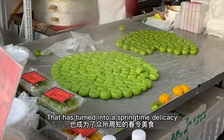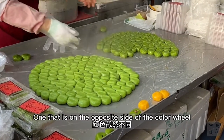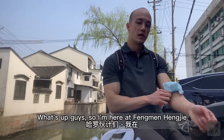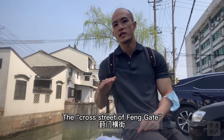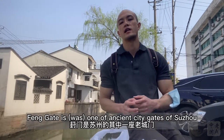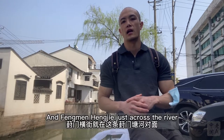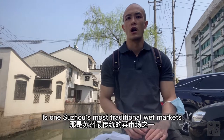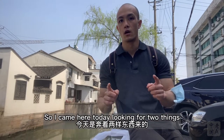There is another type of offering that has turned into a springtime delicacy — one on the opposite side of the color wheel: the green globes known as qing kuan. I'm here at Fengmenhengjie, the cross street of Feng Gate. Feng Gate is one of the ancient city gates of Suzhou, and Fengmenhengjie, just across the river, is one of Suzhou's most traditional wet markets. I came here today looking for two things.